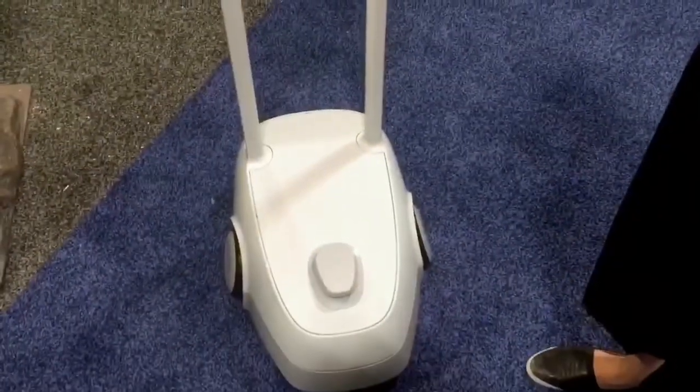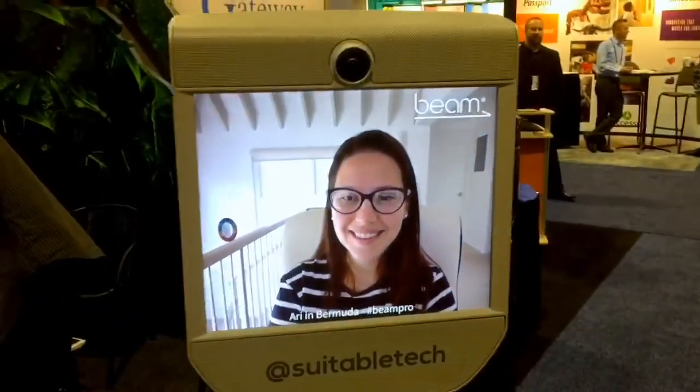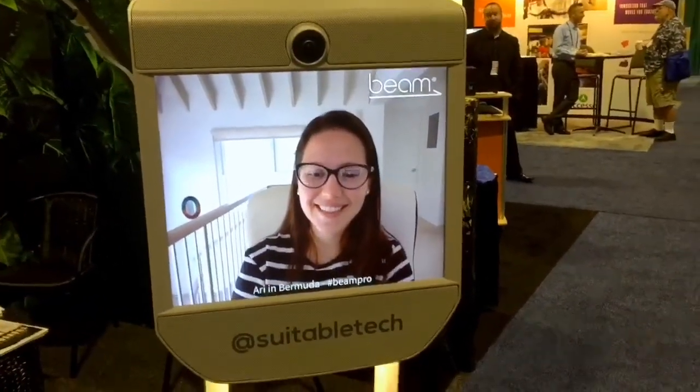It is a mobile telepresence system which allows Ari from her laptop computer to control the Beam, its path, as well as be able to see and speak with us here in Tampa, Florida. So you're not actually controlling this at all — Ari is doing this, right? Correct, I'm hands off here.